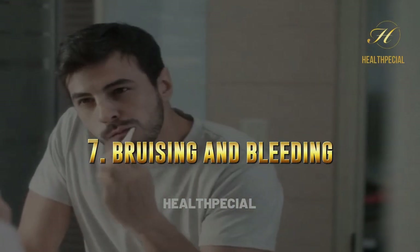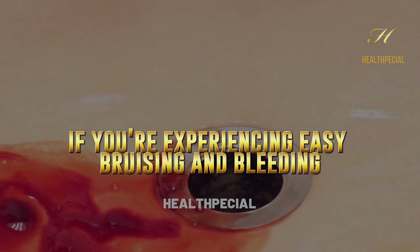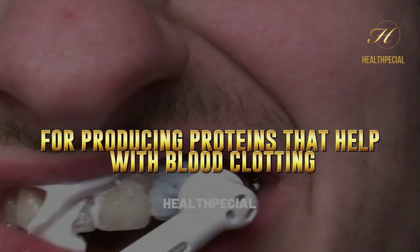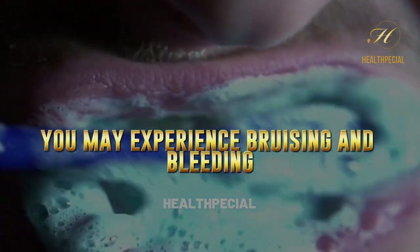7. Bruising And Bleeding. If you're experiencing easy bruising and bleeding, it could be a sign that your liver is struggling. The liver is responsible for producing proteins that help with blood clotting. If it's not producing enough of these proteins, you may experience bruising and bleeding.